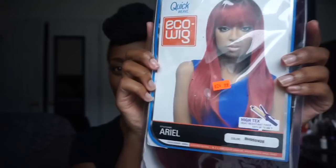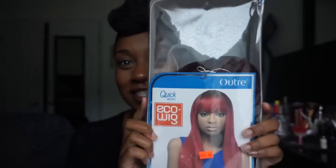To start this off, I have my first wig. I got it from my local beauty supply store and it was $24.99, but I think it's cheaper online — I'll definitely leave the links in the description box below. This one is by Autrey and it's called Ariel. Yes y'all, it's red!